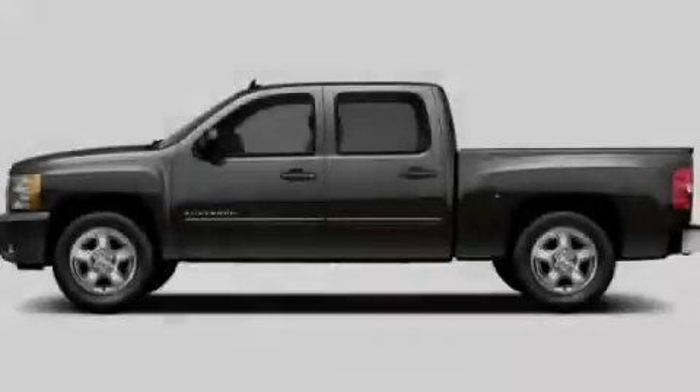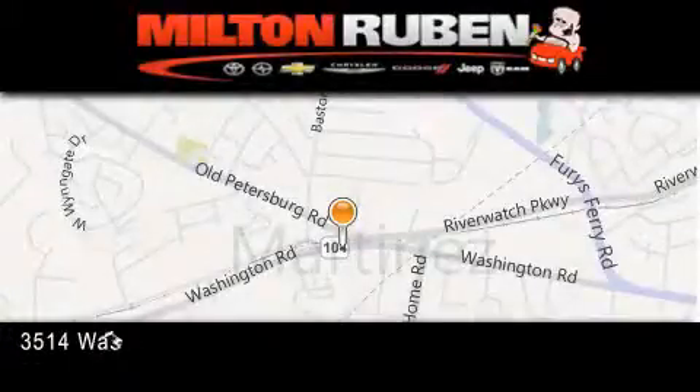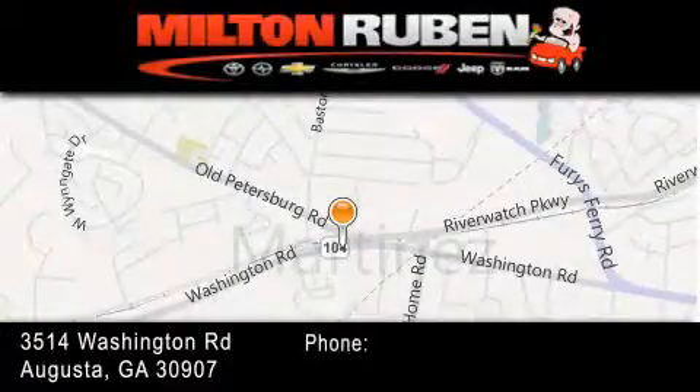Stop by today and test drive this automobile for yourself. Come experience the drive baby advantage here at the Milton Rubin Superstore.